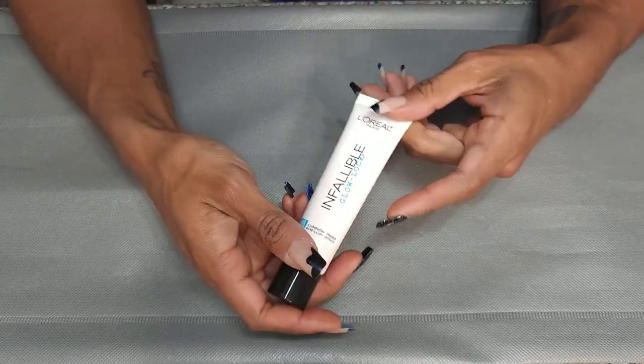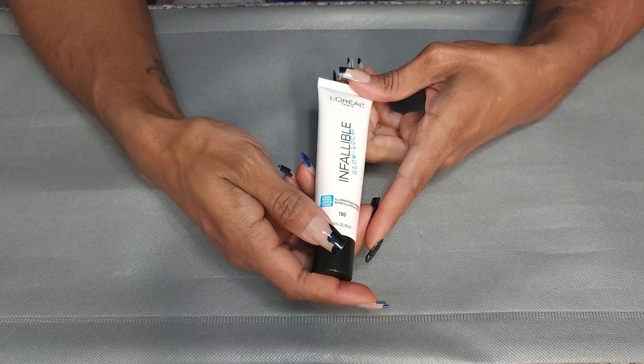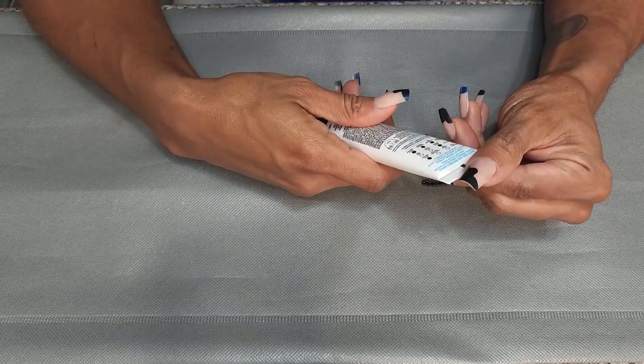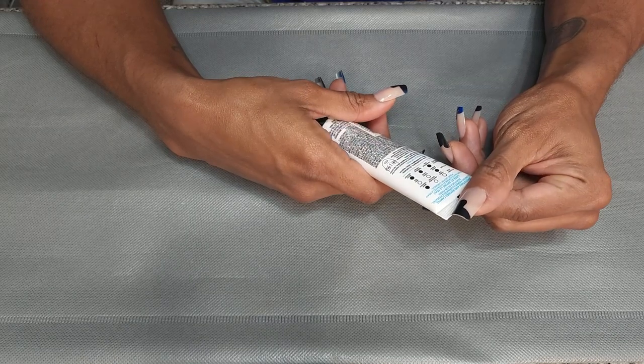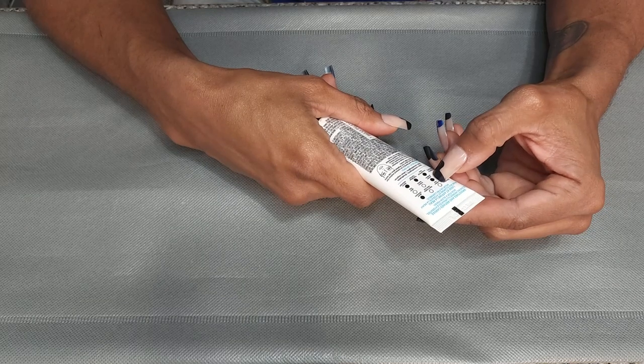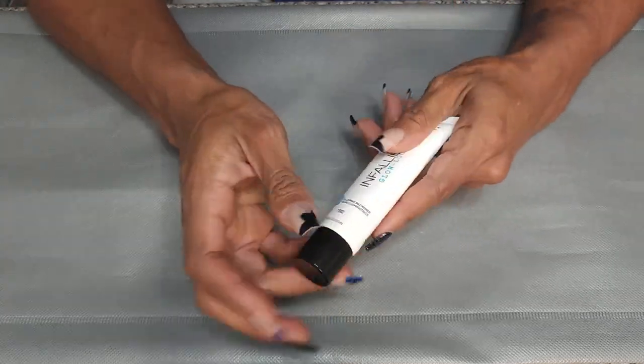This is the L'Oreal Infallible Glow Lock — it is an illuminating primer, but it does say that it is long wear, smooths and refines. It is glowy, preps, blurs, hydrates, and smooths. So I'm going to keep this. I don't remember using it, but I do want to keep some drugstore options in my collection for when I do drugstore looks.